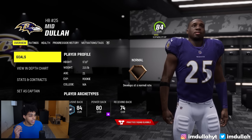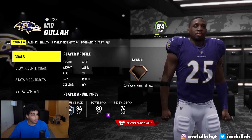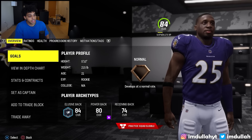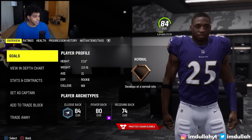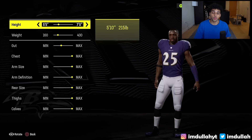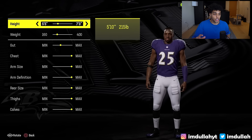That player is an 84 overall running back on the Baltimore Ravens — I named him Mid Doula. The Ravens were actually missing a running back; that was the last piece they needed. In real life they just traded for Derrick Henry, but this is Madden 24 so he's not on the team yet. I made him 21 years old, 5'10", 215 pounds — the average height and weight for top running backs. Barry Sanders was 5'8" and in my opinion he's the GOAT.